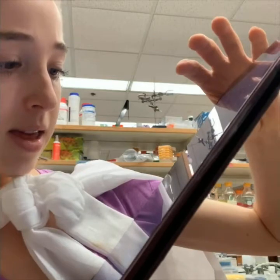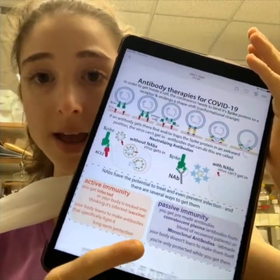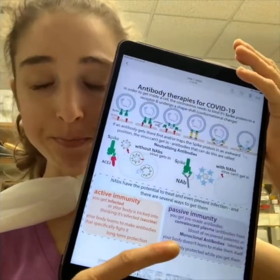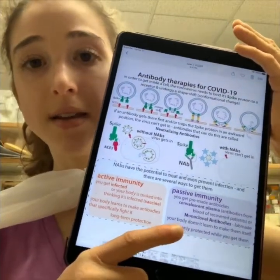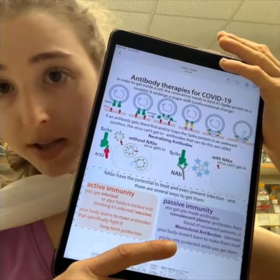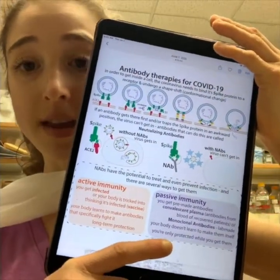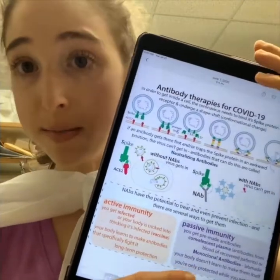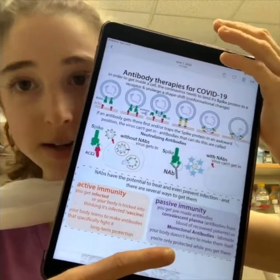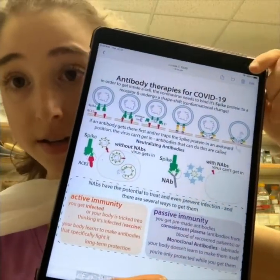One more thing: that's active immunity — either vaccine-induced or through infection — where you develop neutralizing antibodies and your body learns to make them itself. It's kind of a teach-a-man-to-fish situation. There's also the give-a-man-some-fish approach, called passive immunity, where you just give pre-made antibodies. That's the monoclonal antibodies and cocktails of monoclonal antibodies.